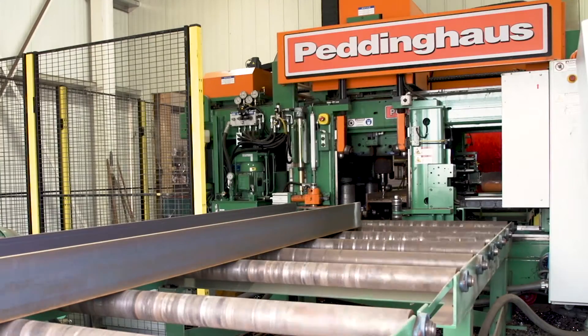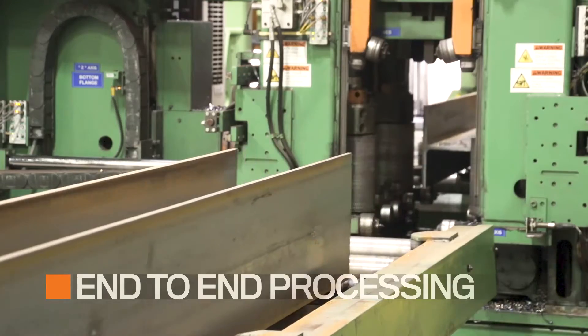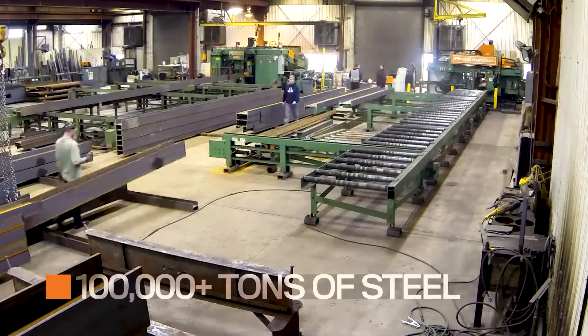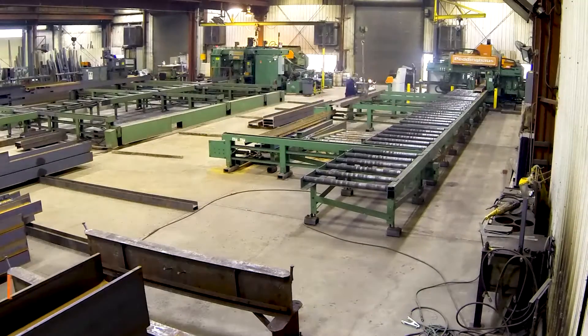The Advantage 2 can run profiles end-to-end with no stopping production, all thanks to the roller-feed design on the in-feed and out-feed. Hundreds of fabricators across the globe run hundreds of thousands of tons of steel through their Advantage 2's year after year.